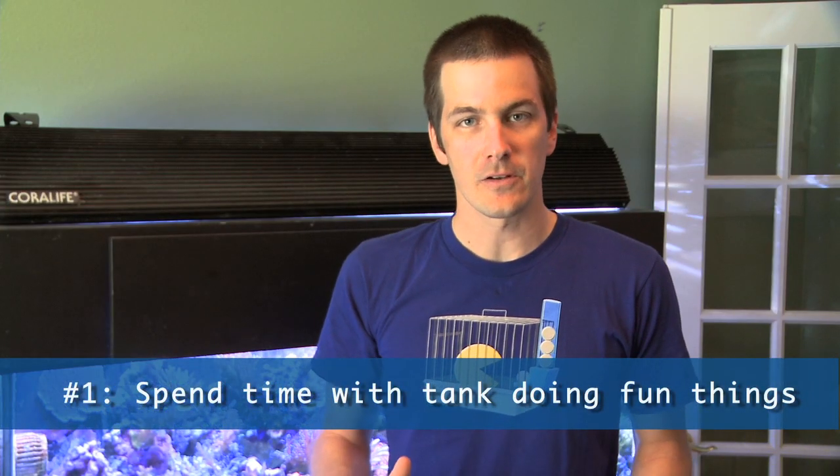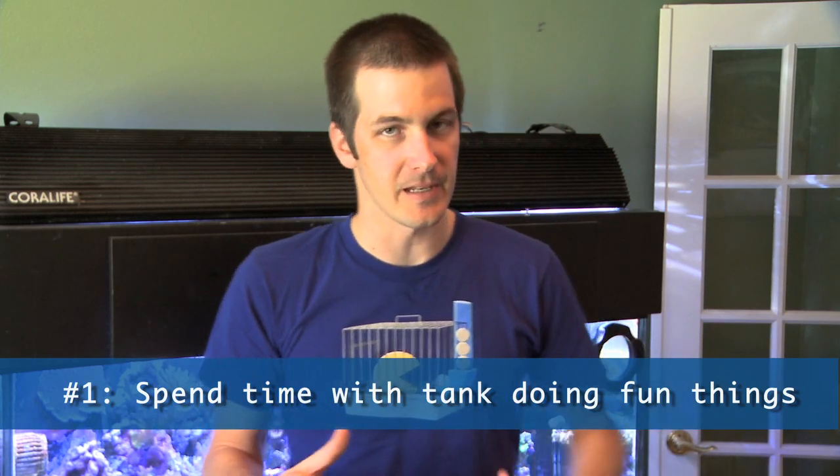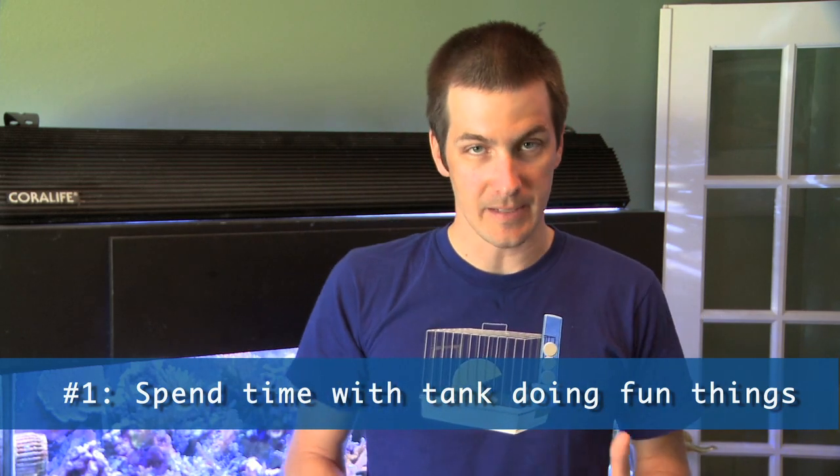Well, let me make this disclaimer first. When I say getting your tank on cruise control and things taking care of itself, I'm saying that you can spend your time doing fun things with your tank. You're not constantly fighting fires and dealing with headaches. That means you can spend your time checking out your next fish, checking out the next coral you want, fragging your corals, selling your corals - things like that. In other words, the fun stuff that you want to do. I don't think anyone gets into this hobby to say, I want to be dealing with a problem tank and constantly be putting out fires.